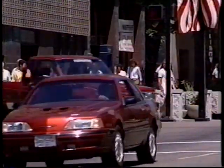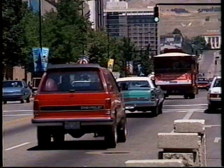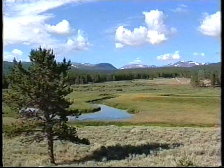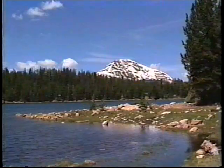Today, Americans are more dependent than ever on minerals and fossil fuels found on national forests and grasslands. At the same time, the public has never been more concerned about the impact of mineral extraction from public lands.